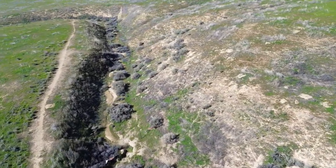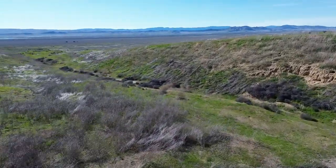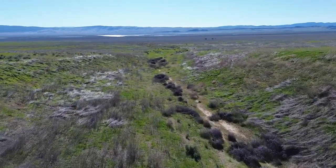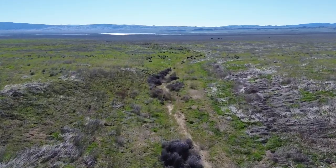Through Wallace Creek, we can observe the fault's activity over time. Originally, Wallace Creek flowed smoothly, cutting across the San Andreas Fault without deviation. This direct path was soon to change, sculpted by the powerful forces of plate tectonics.